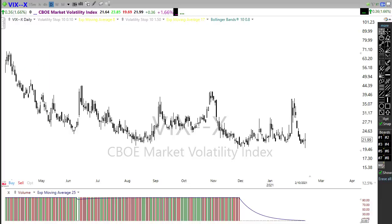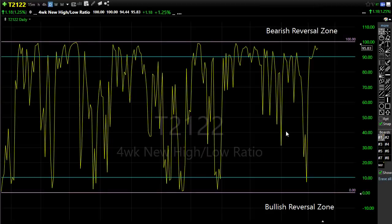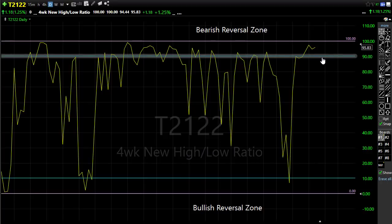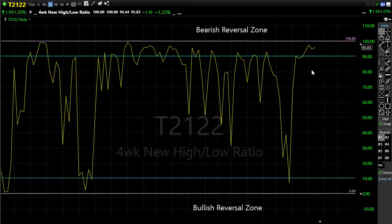Our T2122 indicator continues to show an overbought condition — as a matter of fact we're getting into an extreme. We had that little bobble in the market yesterday and once again we're trying to press higher in pre-market, so we're pretty close to being priced to perfection. This shows we may have stretched this frenzy of buying to a breaking point. Watch that closely just in case those bears decide to attack — we have a pretty big open hole we could drop down into. This doesn't necessarily mean we have to sell off, but we need to be very vigilant and be prepared to take profits.